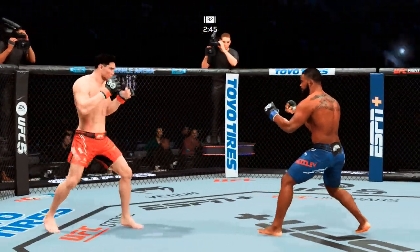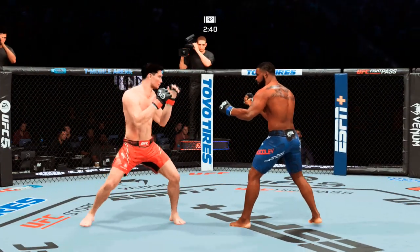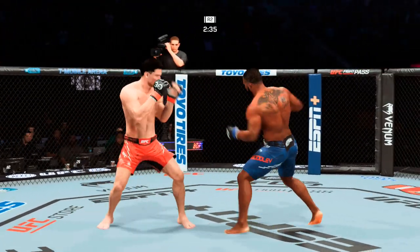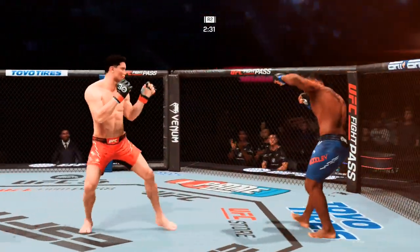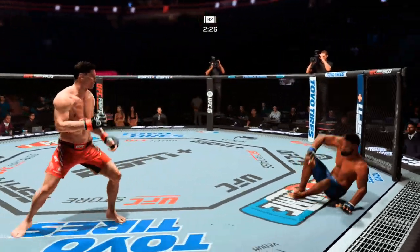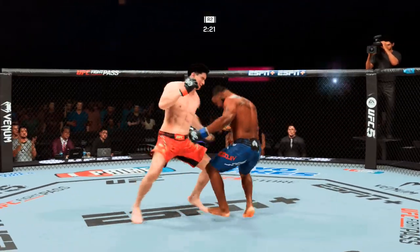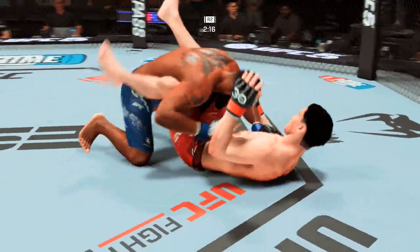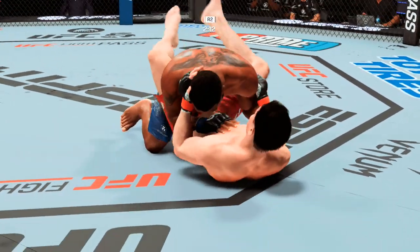He rocked him but couldn't finish him. He hurt him bad — he could find that one shot to close the door but could not shut the lights off. Back and forth we go. These two guys have traded huge. He gets back up, but barely — look how wobbly he is. Big left hook! He goes in for the takedown and is able to get it — a nice entry and a wise move given how things were playing out on the feet.